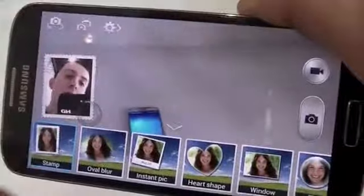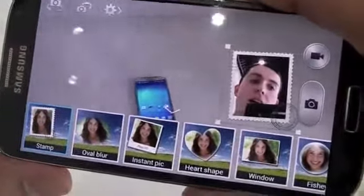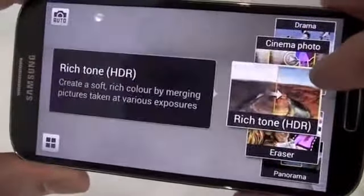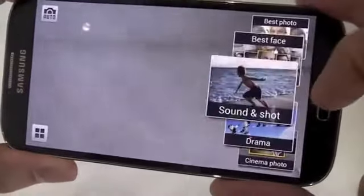With a 13MP main and 2MP front-facing camera, the Galaxy S4 can snap photos or full HD video from both lenses simultaneously using its dual camera function. The ability to erase photobombers from your pictures or record audio when taking a photograph means there are plenty of useful camera features on the Galaxy S4.